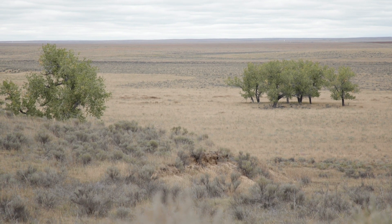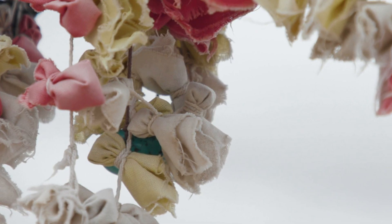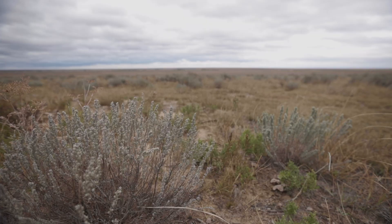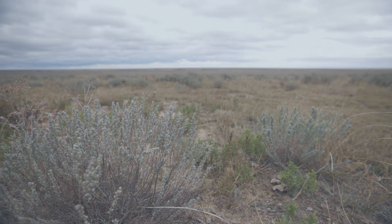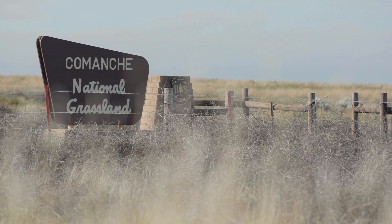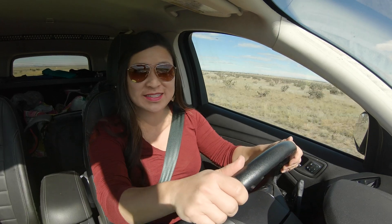In the events that led up to the Sand Creek Massacre, the emotions people felt — fear, anger, prejudice — are things people still feel today, which makes this place and this event all the more important. With blue skies ahead, I'm on the road less traveled to explore the Comanche National Grassland.